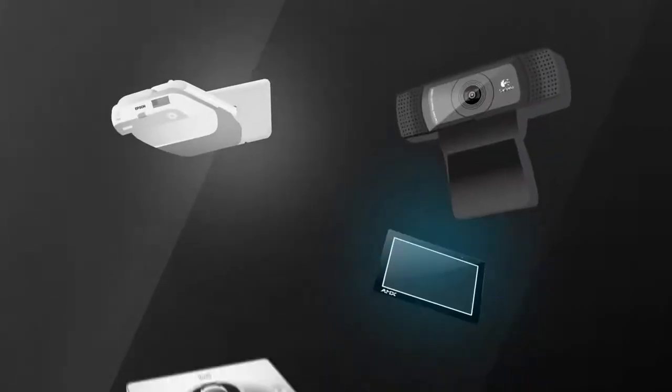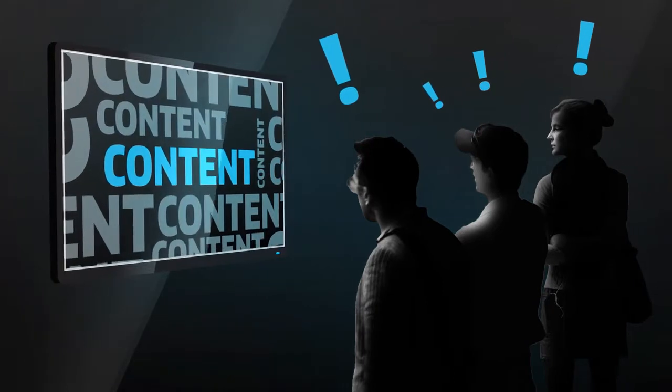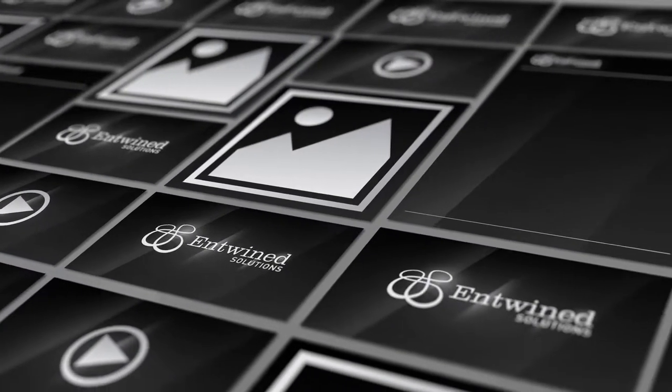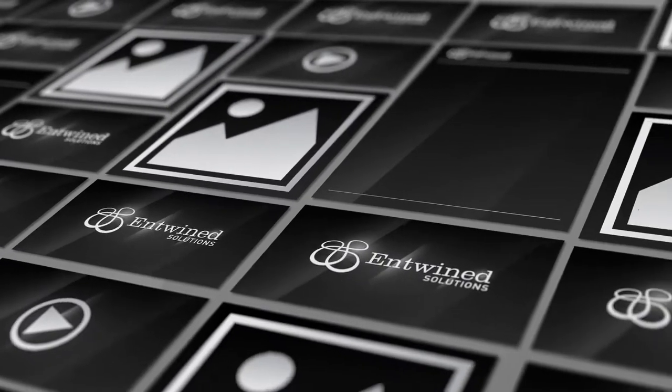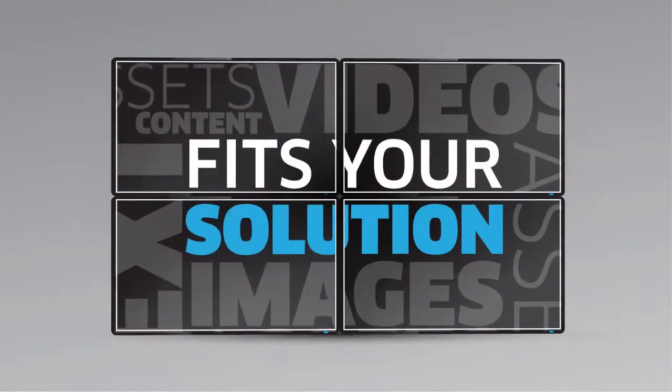The hardware is one aspect, but the content displayed is what determines the success of any digital solution by capturing your audience's attention. Using your existing assets, we can integrate your high-resolution images and video using our expertise in motion graphics, 3D and 2D animation, and graphic design to ensure your content fits your solution.